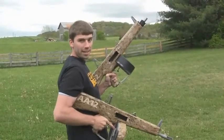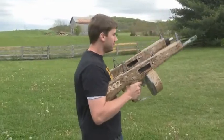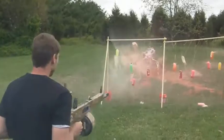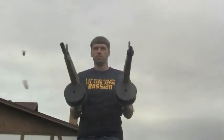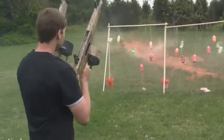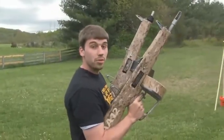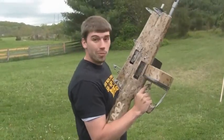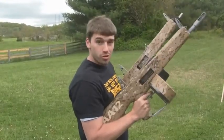You've seen one AA-12. Now you're going to get to see two AA-12s. There is no more deadly weapon system in the world than a Russian with two AA-12s. And keep in mind, don't try this at home — I am a professional Russian.